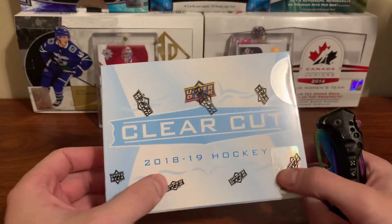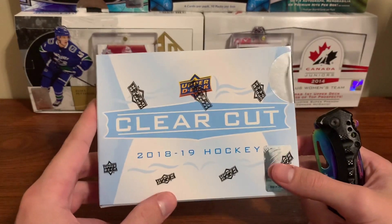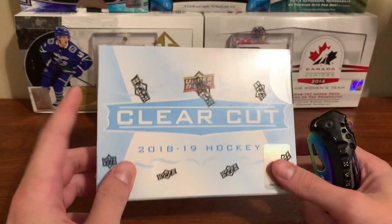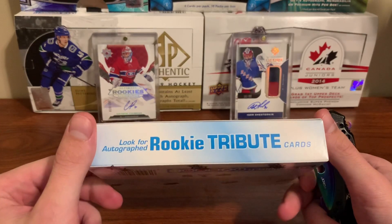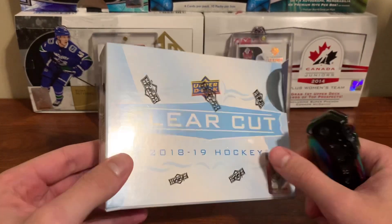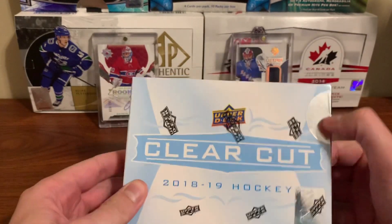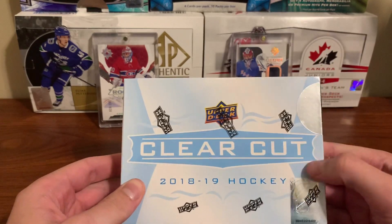Hey guys, welcome back to another video. Today I have a product that I've never opened before, and I've been watching videos on it recently. It honestly doesn't look great — it's a gamble, is what I'm trying to say.